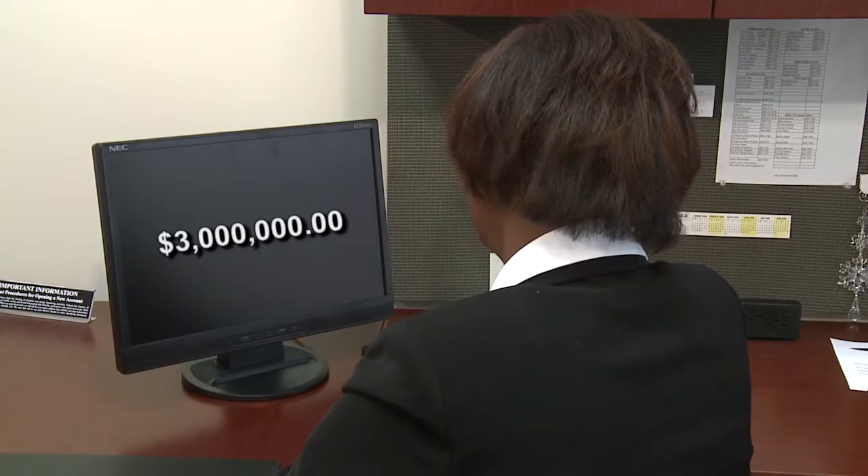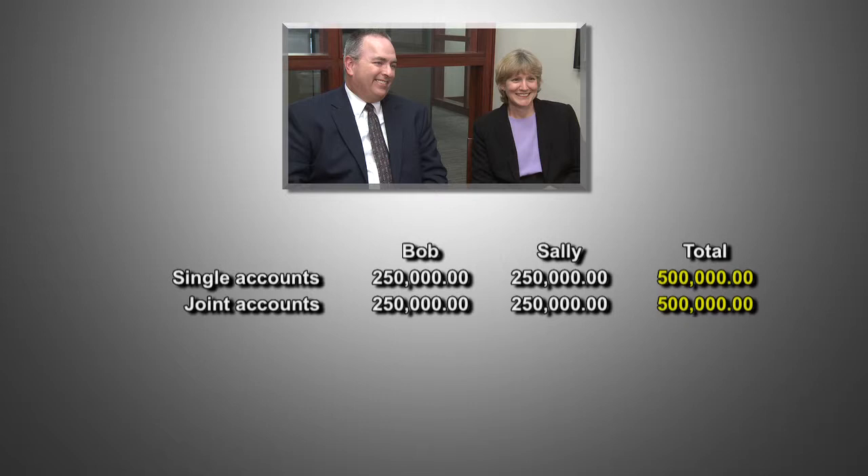When we put all the accounts together with the NCUA insurance available to the couple, we find that Bob and Sally can deposit up to $3 million with us and have NCUSIF coverage on every penny. Here's how it works: Bob and Sally have single accounts with total insurance of $500,000; joint accounts with total insurance of $500,000; retirement accounts with a total of $500,000 insurance; and revocable trust accounts with a total insurance value of $1,500,000. That means altogether, following this plan, Bob and Sally can have a total of $3 million in one credit union and have every penny insured by the federal government.